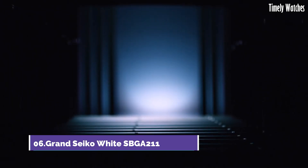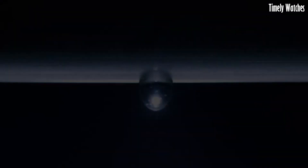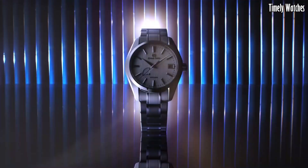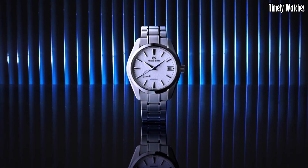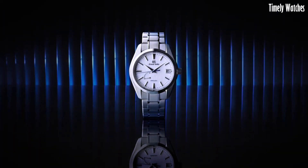Number 6: Grand Seiko SBGA 211 is a highly regarded mechanical watch celebrated for its precision and craftsmanship. Its key functions include a spring drive movement, which combines the accuracy of quartz with the elegance of a mechanical watch, offering unparalleled timekeeping precision.